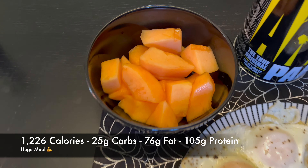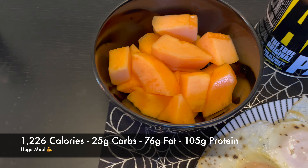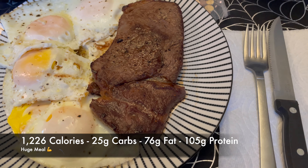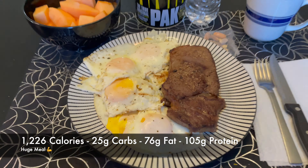We got our cantaloupe which is about 276 grams, which basically works out to about half a cantaloupe. Got six eggs, got eight ounces of top sirloin steak, vitamins, coffee, water. Let's eat.